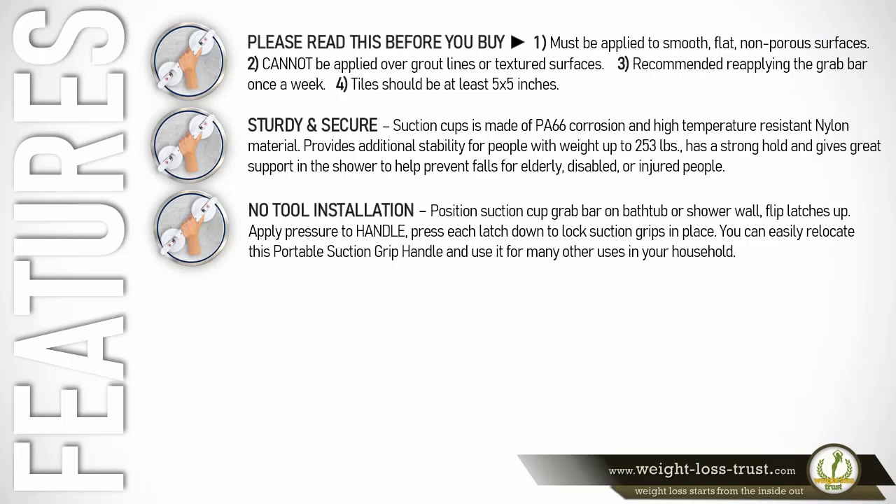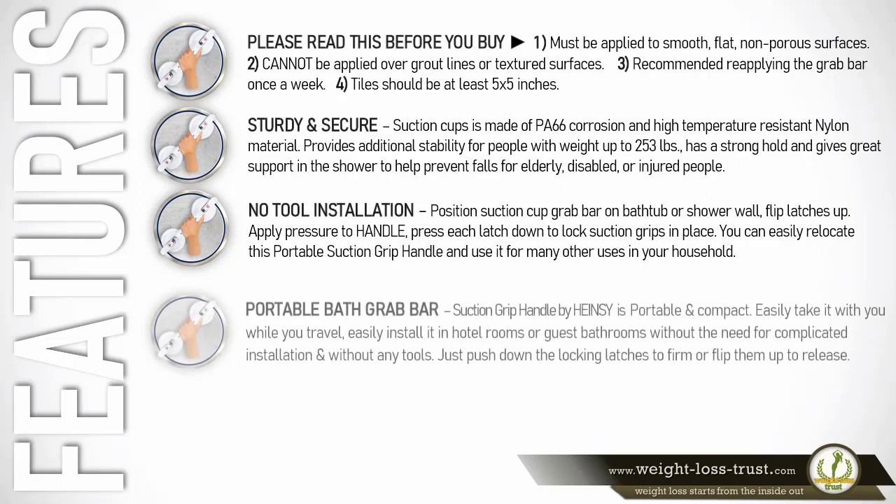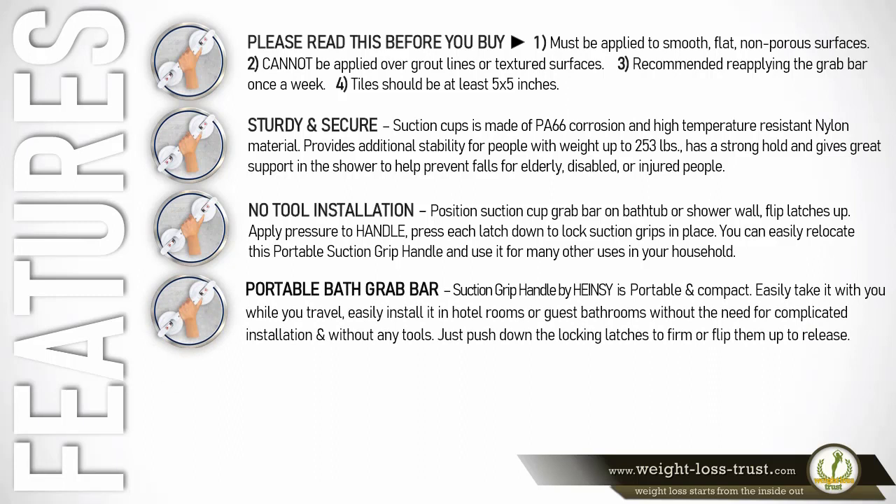The portable bath grab bar suction grip handle by Hainsey is portable and compact. You can easily take it with you while you travel and install it in hotel rooms or guest bathrooms without the need for complicated installation or any tools — just push down the locking latches to secure it, or flip them up to release.